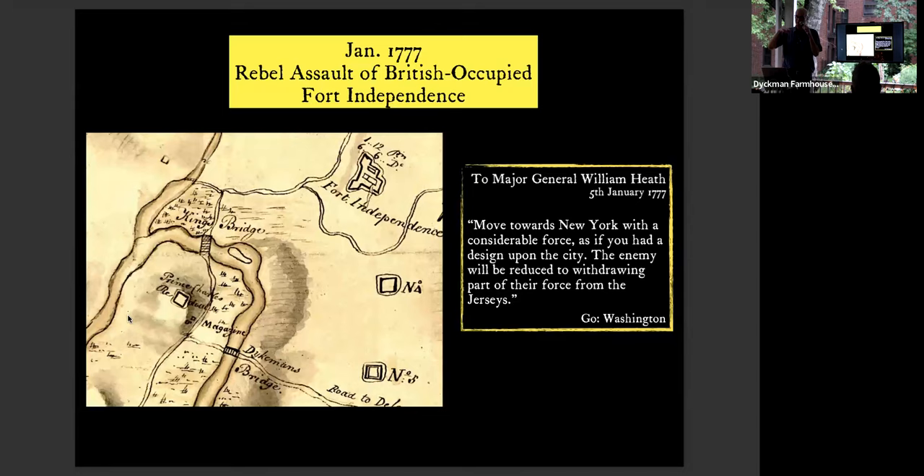The first story is the attack in January 1777 on Fort Independence, up by the Jerome Reservoir — near where Target is today at 225th Street. George Washington wanted to force the British to bring reinforcements, so he wrote to General Heath: 'Move towards New York with a considerable force, as if you had a design upon the city. The enemy will be reduced to withdrawing part of their force from the Jerseys.' Washington wanted relief — if the British moved their soldiers to Inwood, he'd have fewer to deal with in New Jersey.